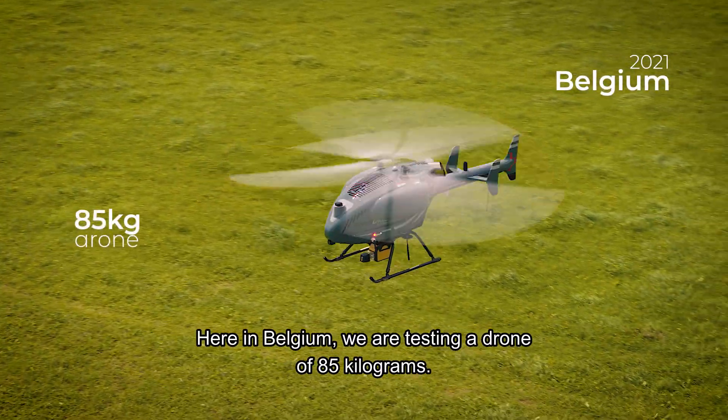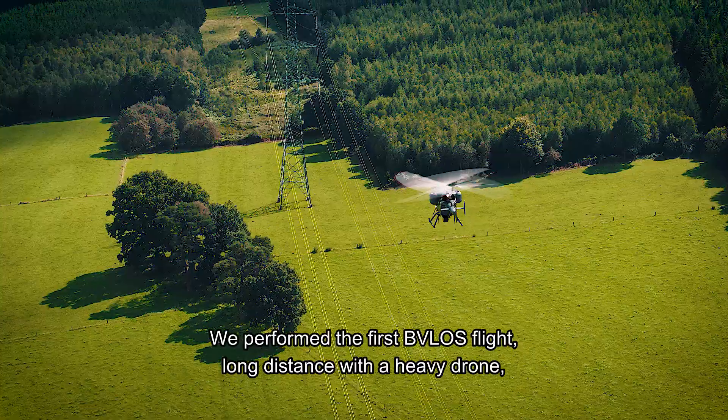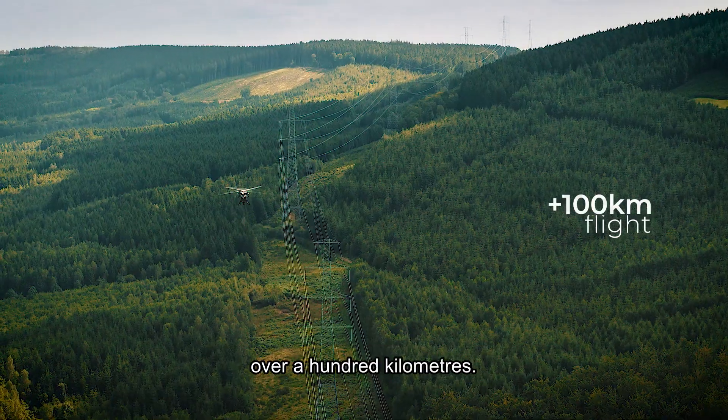Here in Belgium, we are testing a drone of 85 kilograms and we performed the first BVLOS long-distance flight with a heavy drone of over 100 kilometers.